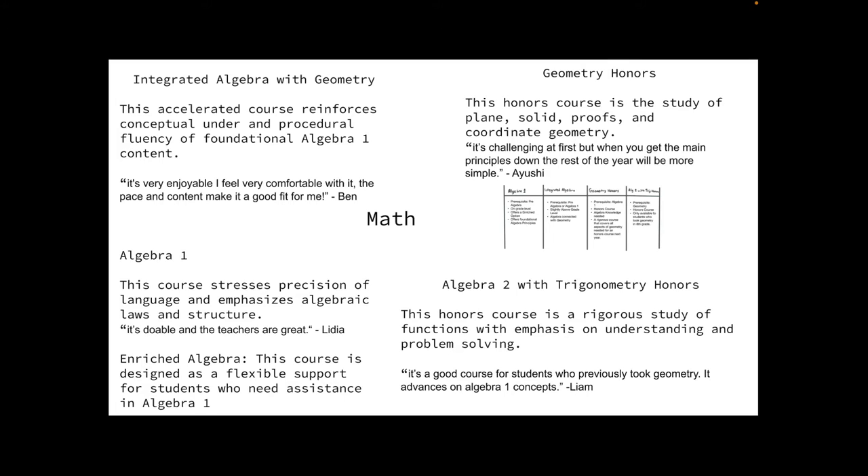Next we have Geometry Honors, an honors class that will study plane, solid, proofs, and coordinates, building upon a strong foundation in Algebra 1. Ayushi, a student currently enrolled, thinks that it's challenging at first, but when you get the main principles down the rest of the year will be much more simple. Lastly, Algebra 2 with Trigonometry is another honors course with a rigorous study of functions and an emphasis on understanding and problem solving. This class follows Geometry in 8th grade and is only available to those students. Liam, who is currently in that course, says it's a good course for students who previously took Geometry and advances on Algebra 1 concepts.